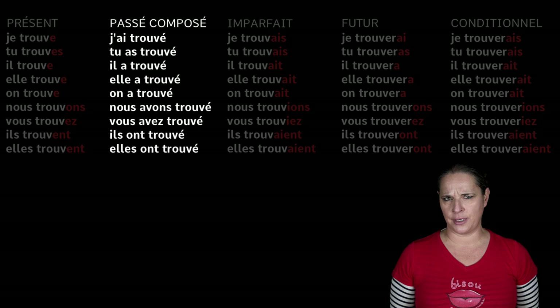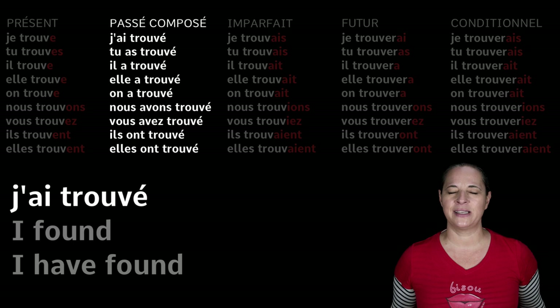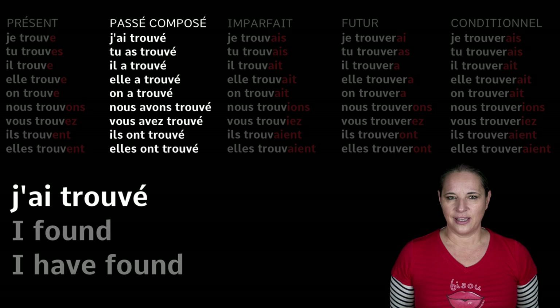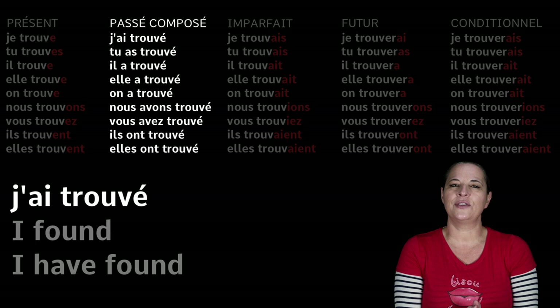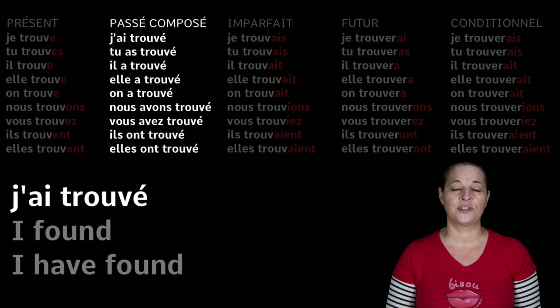So what does it sound like in the passé composé? We want to learn how to say 'I found' or 'I have found' — an action that took place in the past and it's gone, done, over with. In the passé composé, when you have an ER verb, you drop the R and you add an accent to form the past participle. Then you use it with 'to have' or 'to be' in the present tense.